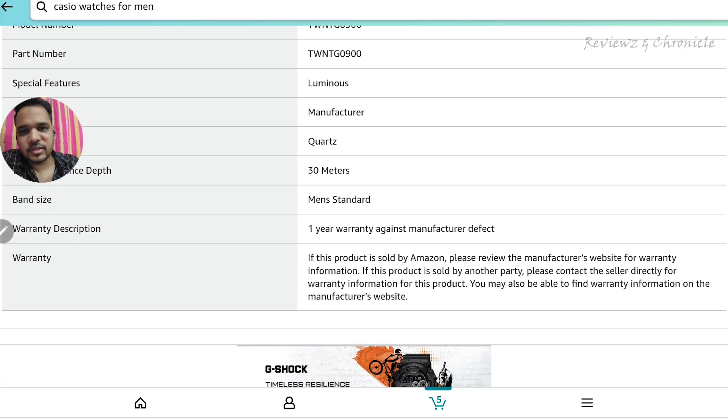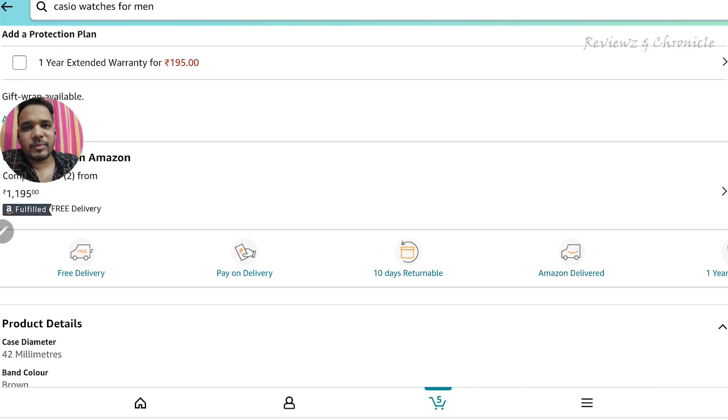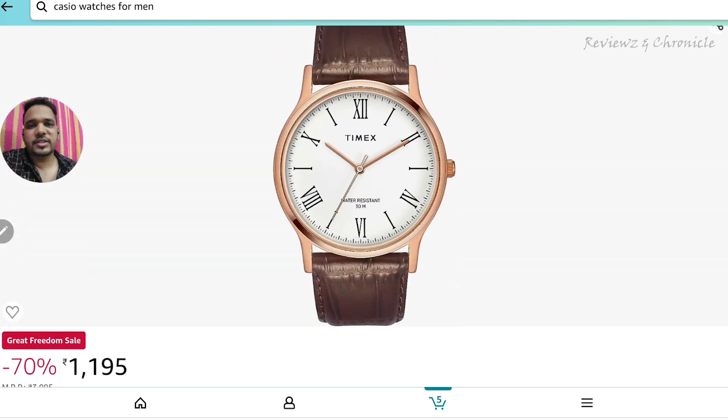It's 30 meters water resistant — Timex ka bharosa — and a decent watch. This is the best option for you guys under 1000 rupees; if you get this watch, you get the best deal for sure.